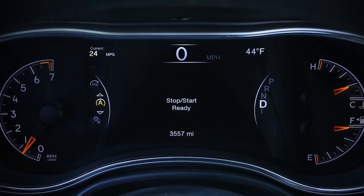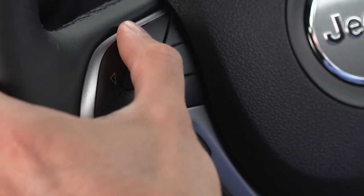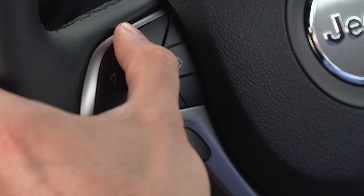When the vehicle stops, a green icon on the instrument cluster lets you know stop-start is active. To check system status, use the controls on the left-hand side of the steering wheel to scroll to the stop-start page in your instrument cluster main menu.